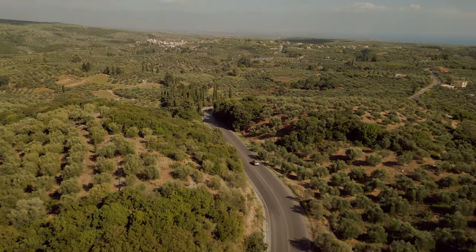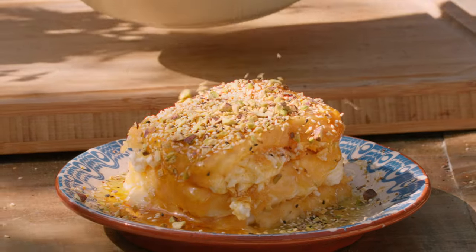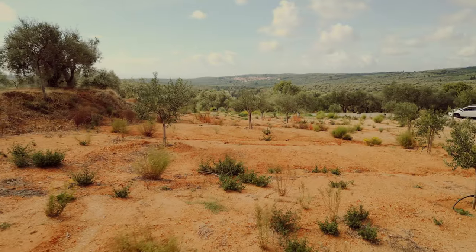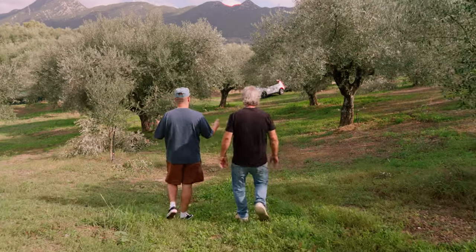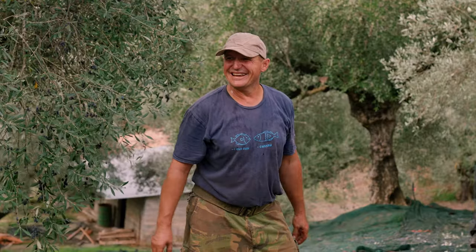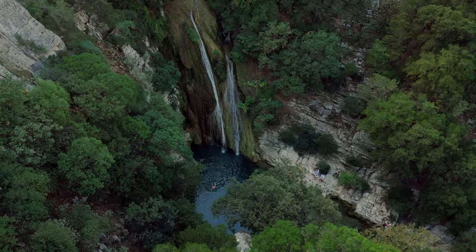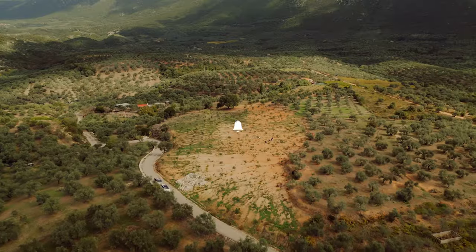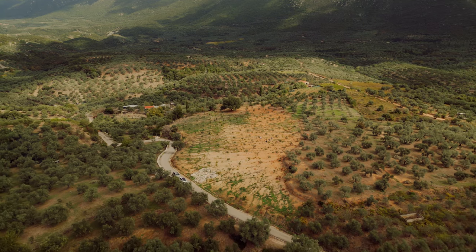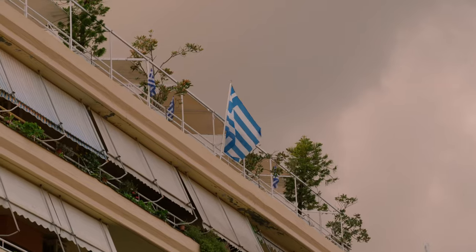We've taken a wild ride through the heart of Messenia, and let me tell you, it's been a flavor-packed journey from start to finish. From the rugged mountains to the golden beaches, this place is a feast for the eyes. For me, it's the people who stole the show with their warmth, their laughter, and of course, the incredible hospitality. Thanks for tagging along on this epic adventure. If you want to experience more amazing travel and culinary content, don't forget to hit that subscribe button and turn on notifications. Let me know in the comments which destination you'd like to see me visit next. Until next time — OPA!